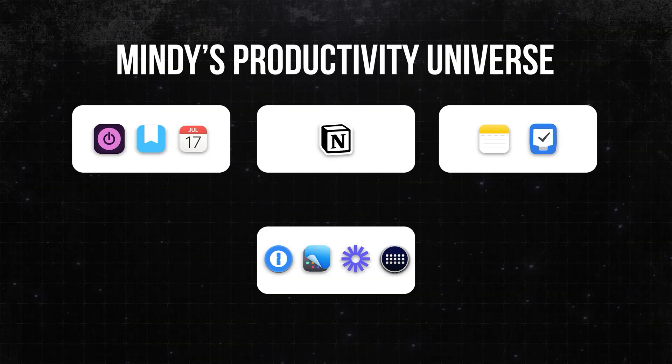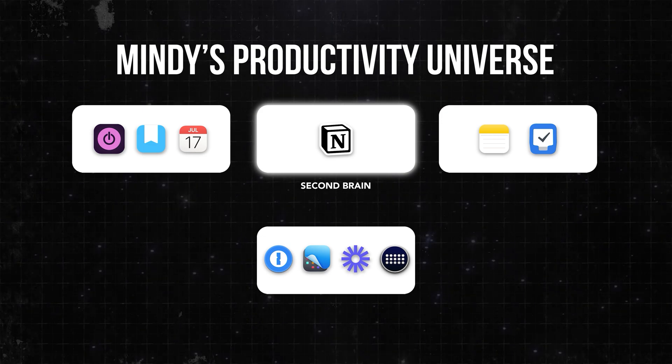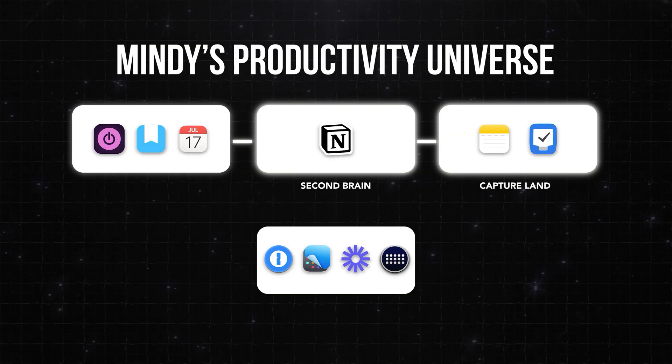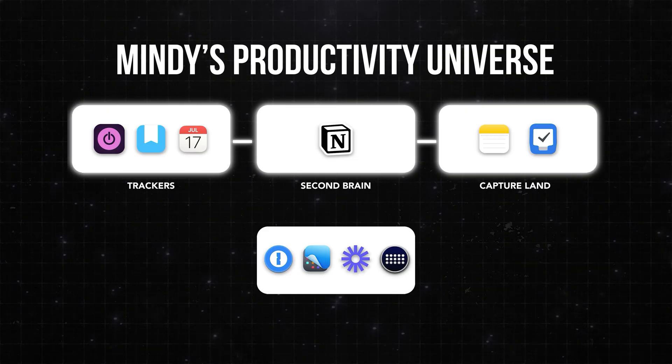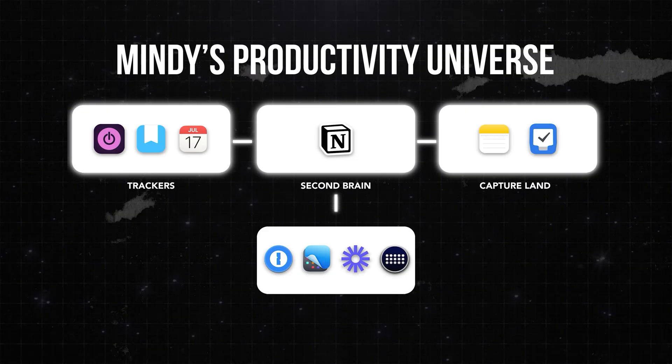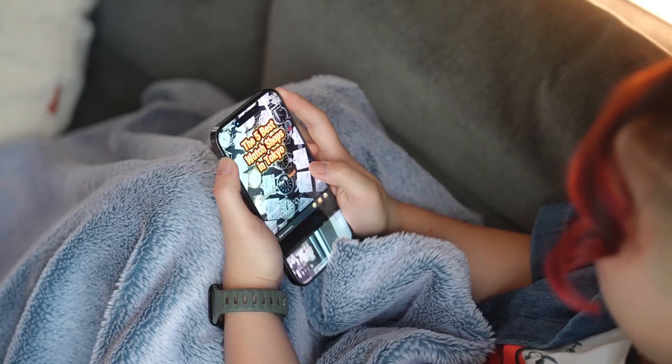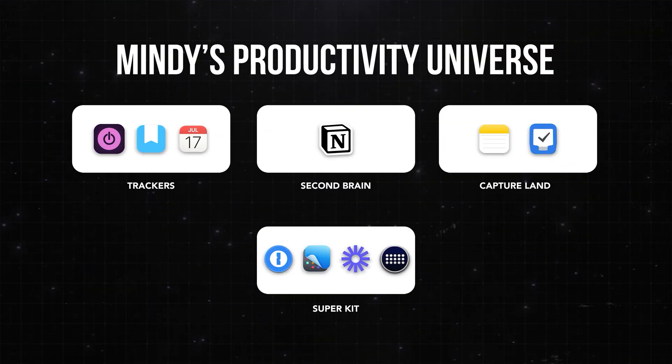At the center of it all is my second brain. I probably copied it from some productivity guru — sue me. We also have a place to capture all the ideas, a place for reflection, for tracking, and supporting all these apps is my super kit. These are the apps that make my entire system work a whole lot faster. And there's just this one tool that's kind of my secret weapon against procrastination, because it removes that awful 'where do I even start' feeling. I'm saving that one for last.